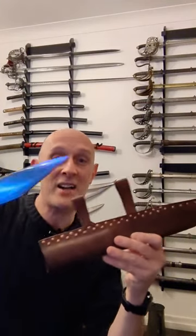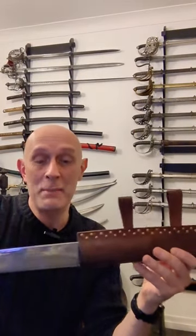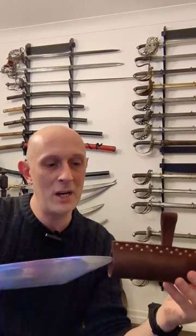This here is the awesome weapon known as a sax, spelt S-E-A-X interestingly, and possibly gives the name to the Saxons, the people of England. You'll notice it's worn edge up like a katana, which is pretty interesting, possibly to keep the edge nice and sharp.